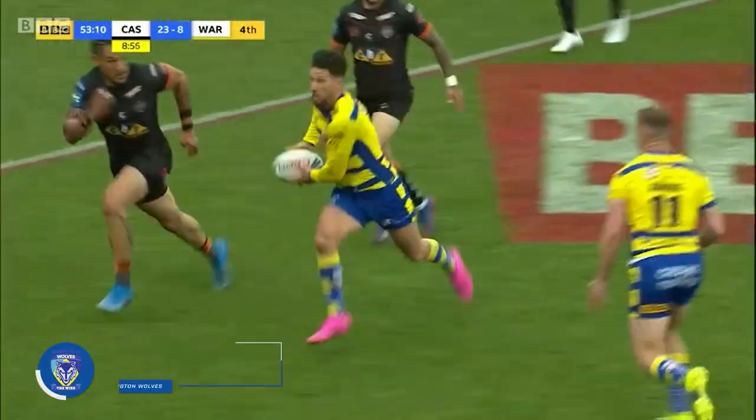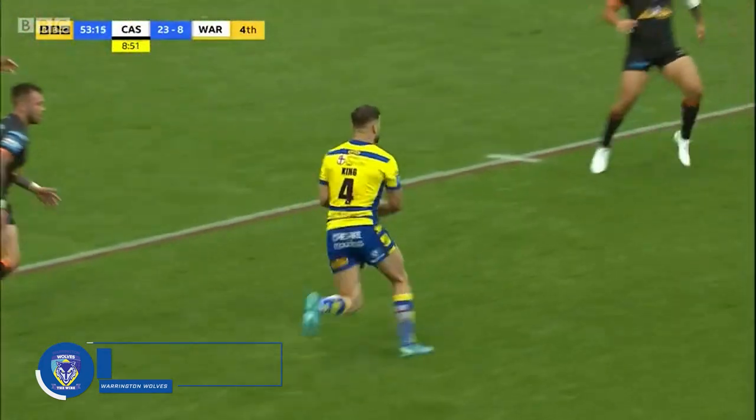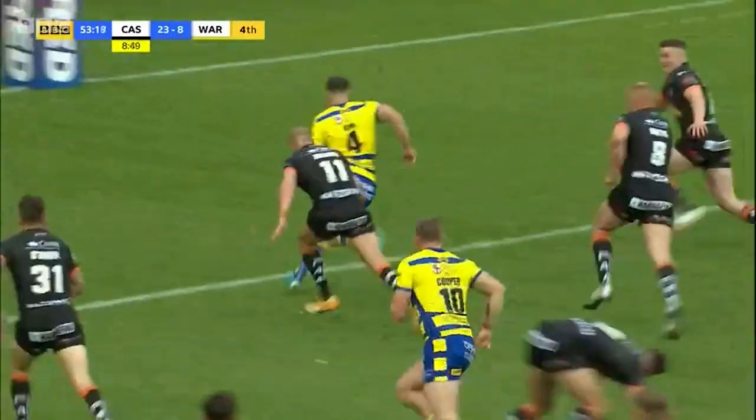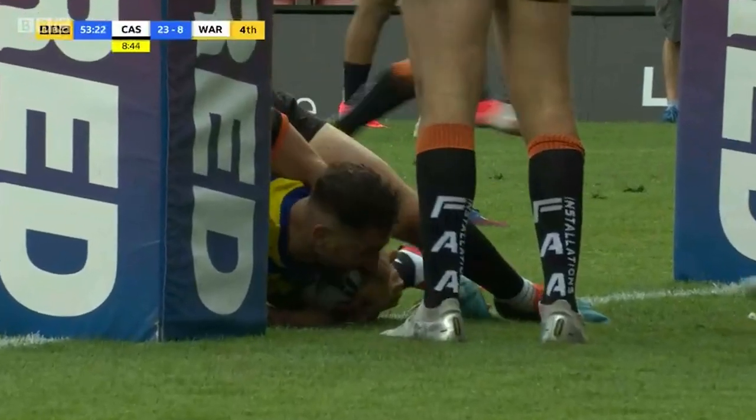Try number four. They might have lost the semi-final but they still produce perhaps the most eye-catching try of the game. Warrington against Castleford. Toby King like an arrow through the gap and then holding off all those defenders to just get there to score.